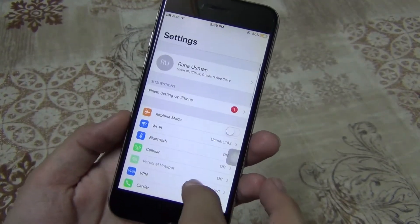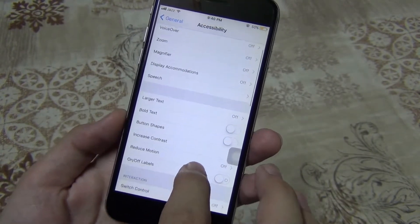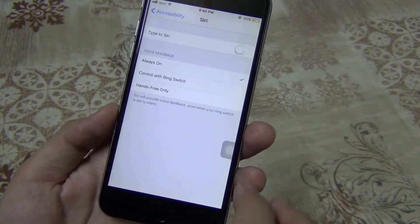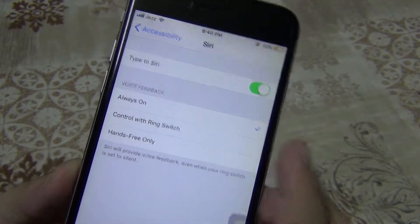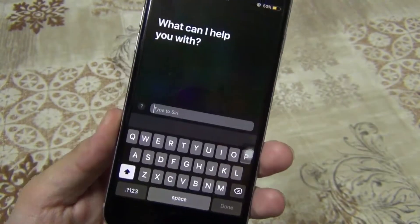The next feature is Type to Siri. There is a new toggle in Settings, Accessibility, under Siri, that enables the option to type to Siri. So you can now type into Siri, which is helpful and useful.